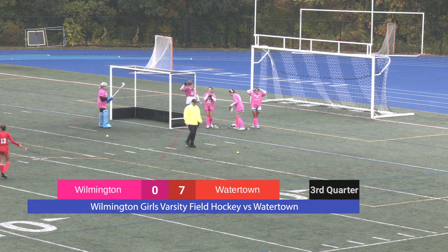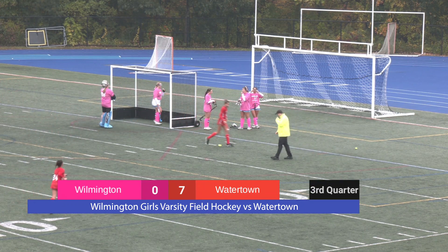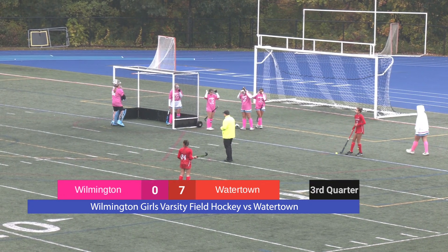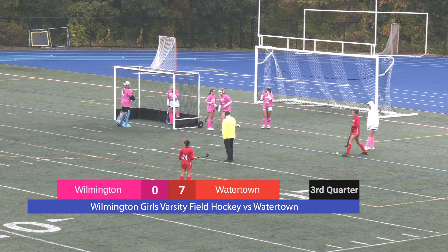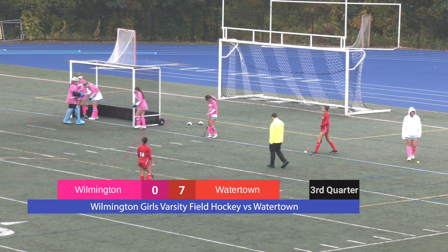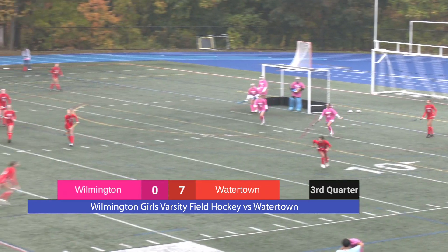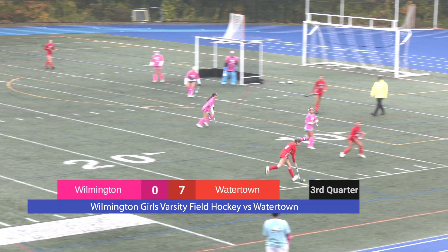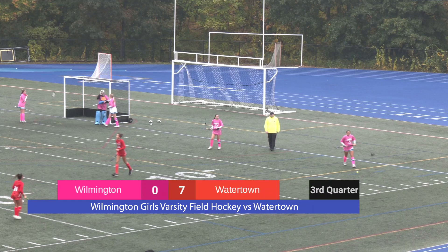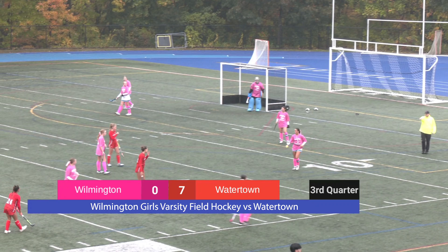Looks like Watertown is setting up for a penalty kick — their first penalty kick of the second half. No harm here. Wilmington has done a decent job of keeping them out of clean shots, so the score is still holding 7-0. Watertown with their corner kick, getting in preparation. Wilmington is suiting up. That ball slips right past the Watertown offensive player, and the midfielder is there to clean it up, but that ball goes out of bounds. With 7 minutes remaining, the score is 7-0.